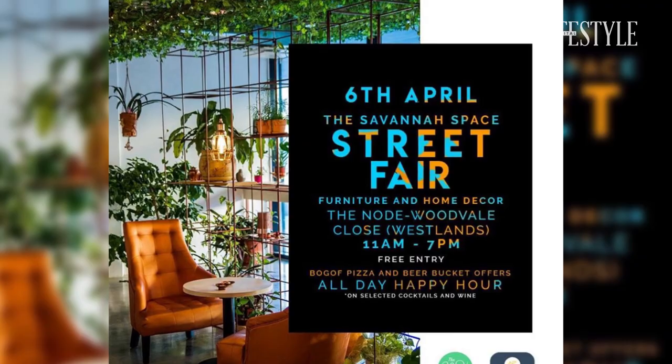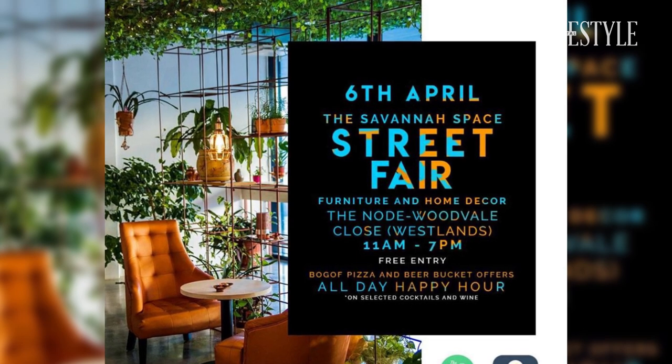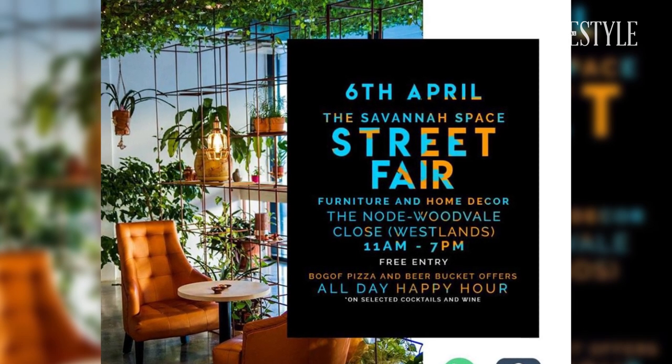Tell us about the street fair coming up — what can people expect? The street fair will be at The Node Westlands on Saturday, starting from 8:30 in the morning up to 6:30 in the evening. There will be very many vendors including myself. There will be lots of home décor items and handmade, Kenyan-made products, as well as good music and good food at The Node Westlands.